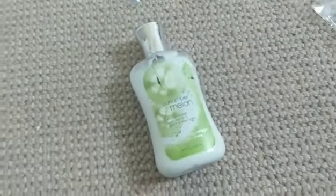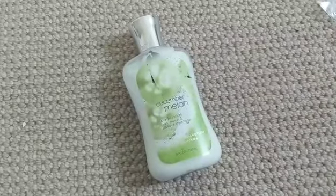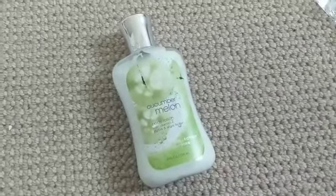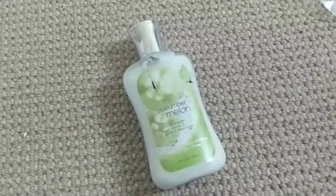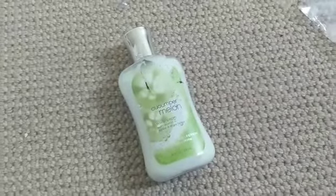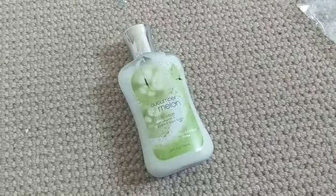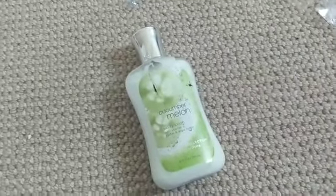This is not technically empty, however it's very old and has gone bad. It's Cucumber Melon — everyone knows what this smells like. I had it forever, holding on to it for nostalgic purposes, but I don't need to do that. I need to make room for more stuff, and this has gone nasty. So I'm going to empty this bottle and recycle it.